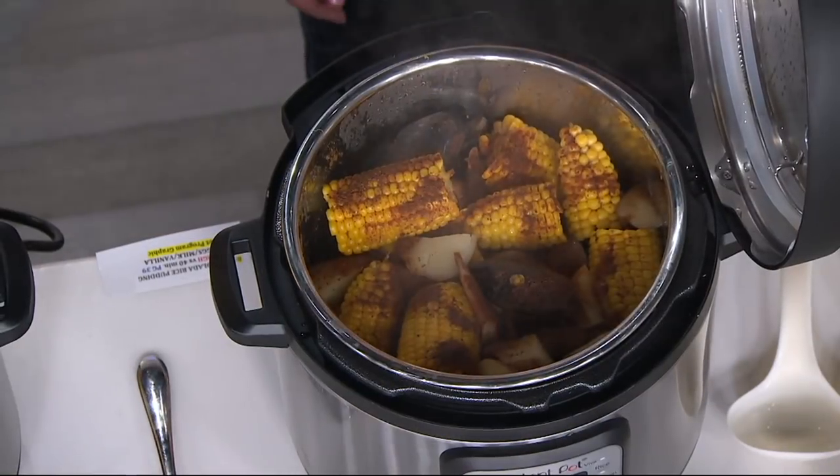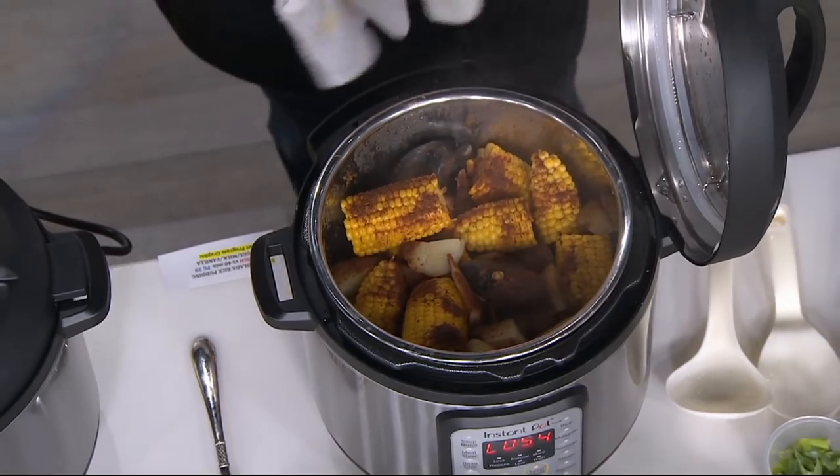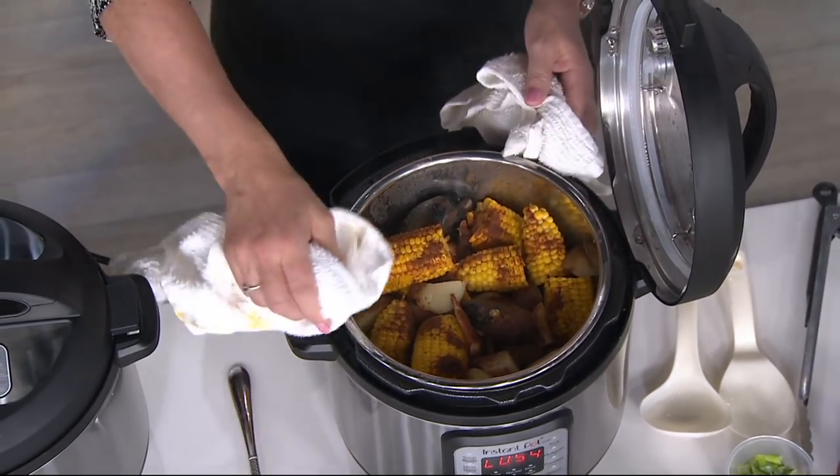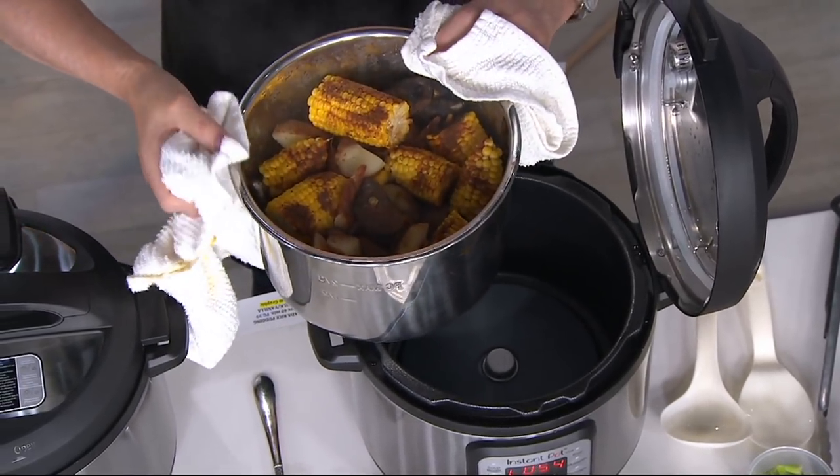What do you have here — are these mussels? This is my low country boil. When I made this I made some changes: I didn't add mussels or clams. I just did corn, potatoes, and then added shrimp at the last.